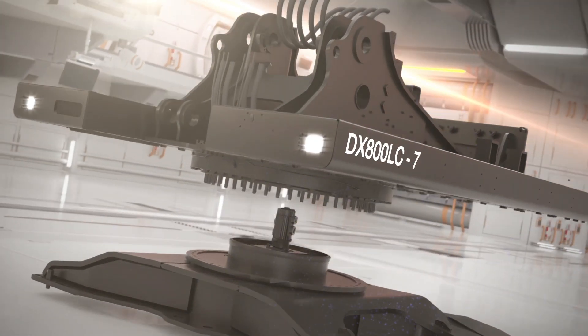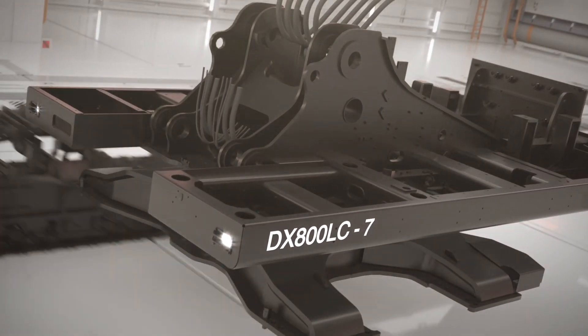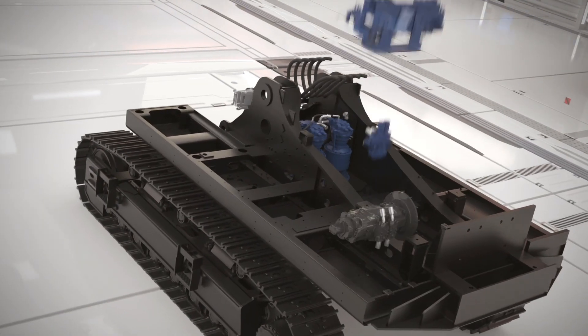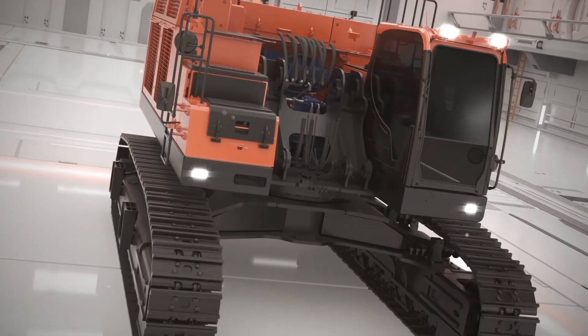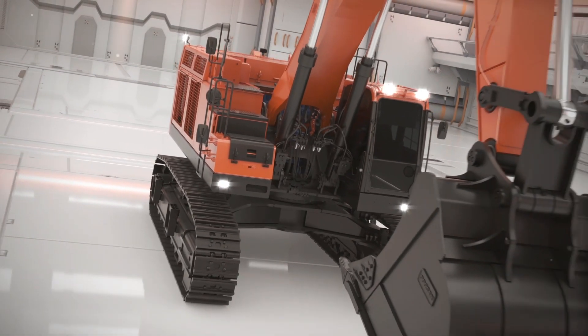Unmatched overwhelming performance. Stronger power and higher durability. Experience an exceptional difference beyond imagination. The DX800LC-7.